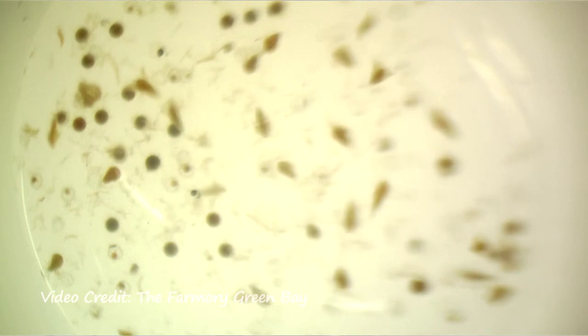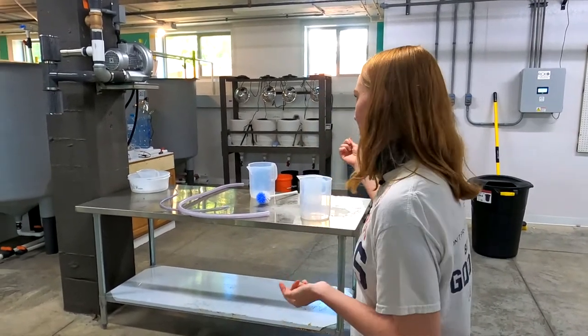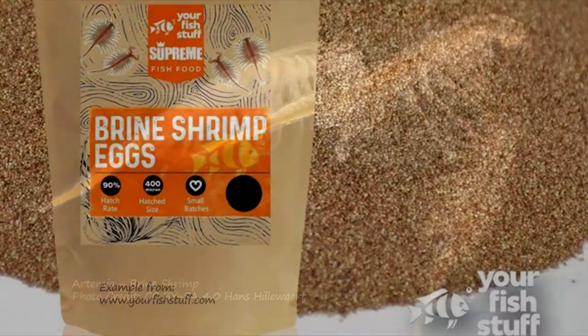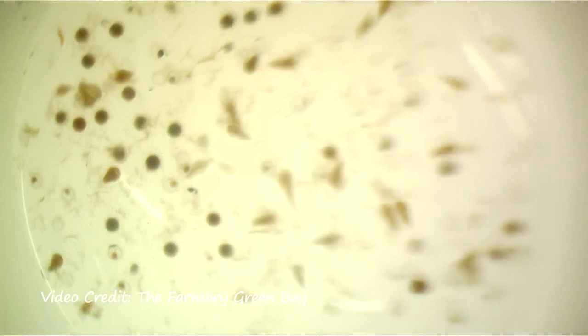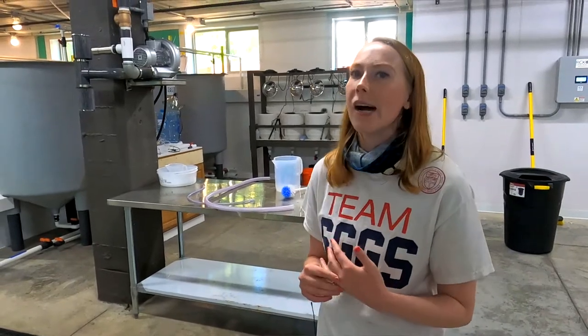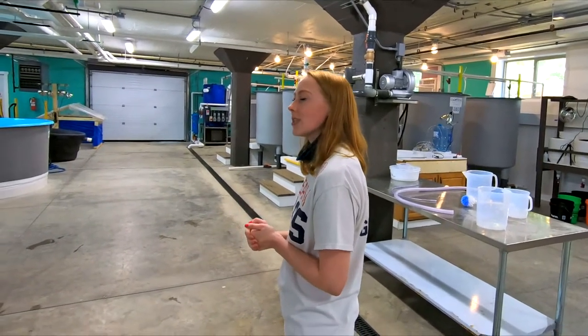The larvae are going to need to get fed live feed for about the first 20 days of their life. Live feed is very expensive and it's very intensive to do — so we have our artemia hatcheries right there. You have to keep your food alive in addition to also making sure that your fish are staying alive. That's another big hurdle for yellow perch aquaculture — a lot of farmers don't have the resources to do artemia, or it's very expensive to buy live feed and hatch it out yourselves.